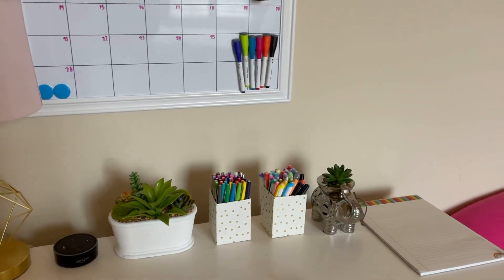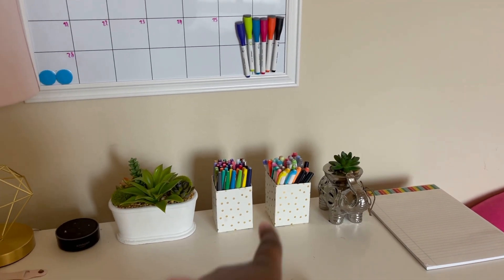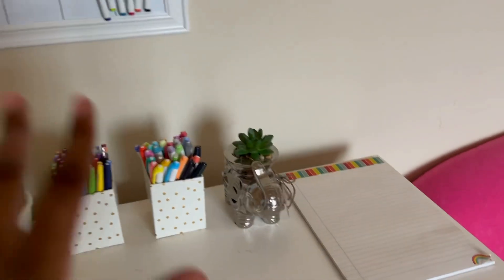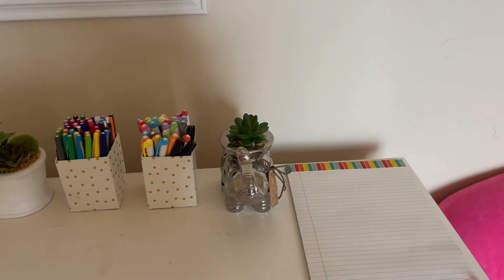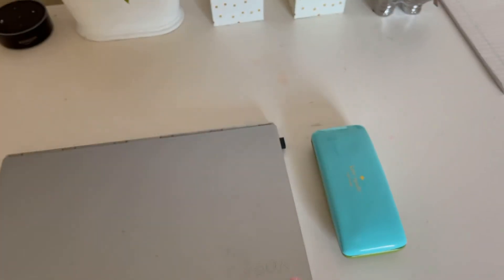I have two pencil cups — in one I keep my Paper Mate Flare pens, and in the other I keep my liners and brush pens. I also have this succulent elephant which I got from Hobby Lobby — I think it looks super cute — plus a notepad, my computer, my AirPods, and my glasses.